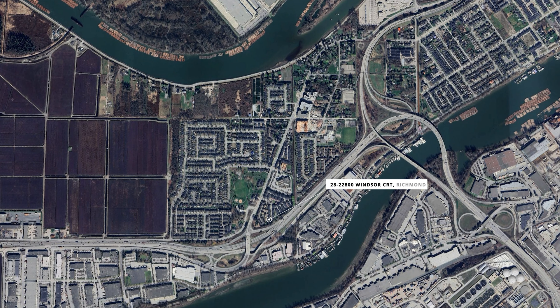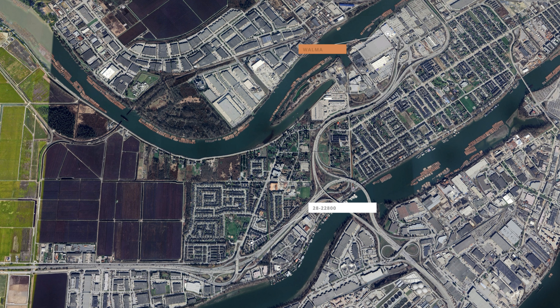The location has the ultimate convenience — steps to transit on Westminster Highway, a short walk from the neighborhood park, a few minutes walk from the SkyTrain station, close to medical and doctor centers, and an eleven-minute walk to Hamilton Community Center.